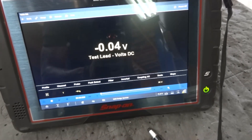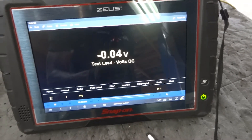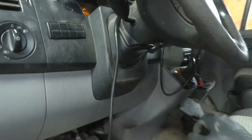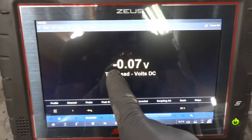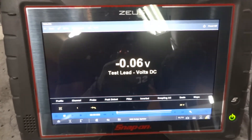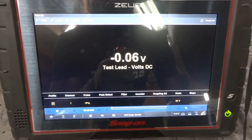Let's go inside the vehicle and start the engine. The engine is running. Let's look at our lab scope screen. We have minus 0.06 volts — the minus sign is just because our test leads are flipped backwards. This is good. This tells me that we don't have excessive resistance on the ground side of the alternator. There are no voltage drops on the ground side of the alternator.